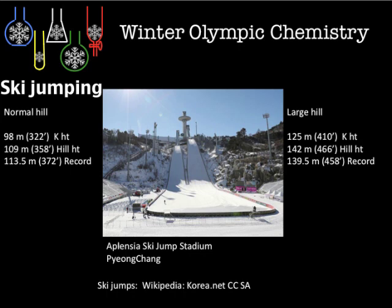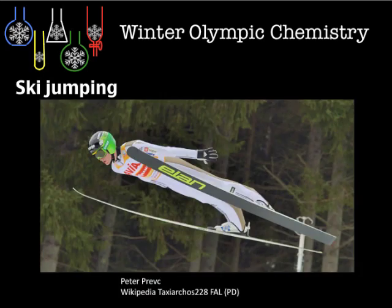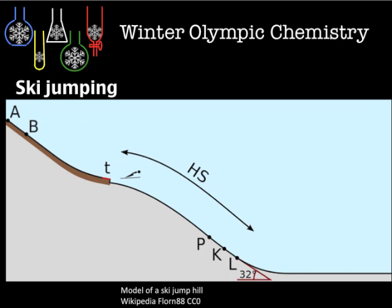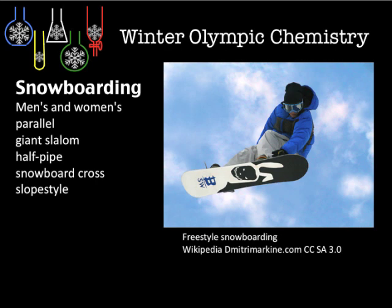The ski jump — with the dimensions of the hill and the equipment requirements. Very long, broad skis are used, and there's some physics behind the gliding. Here we have a snowboarding list of the events to look at, covering freestyle and slopestyle.